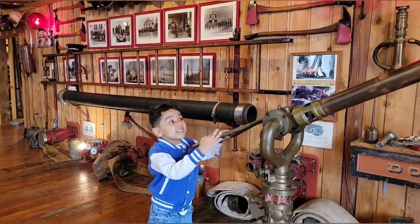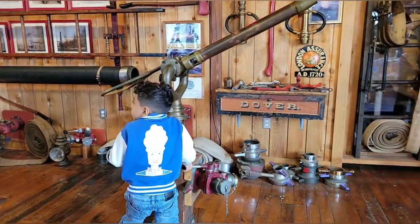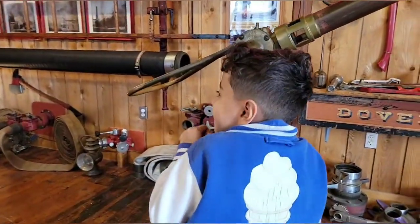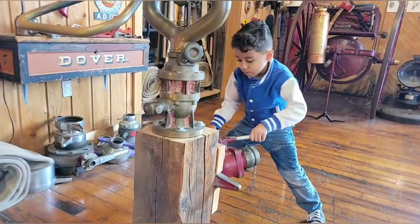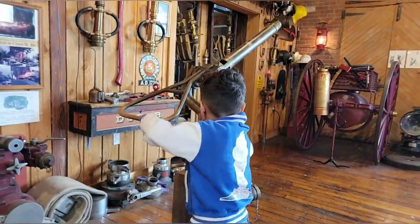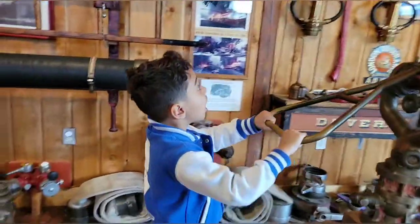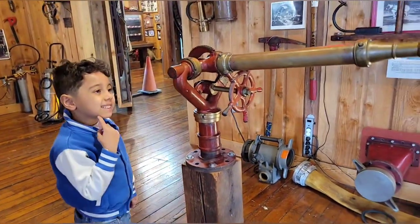Hey guys, look — this was used as a real fire hose. That was scary. We put the gauges like this, and then we'll turn this off. What could it be used for? A fire hose!